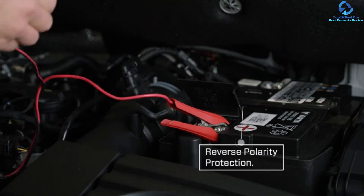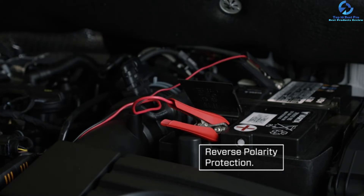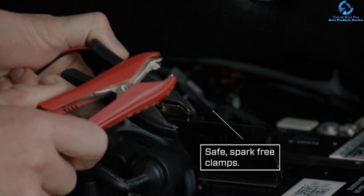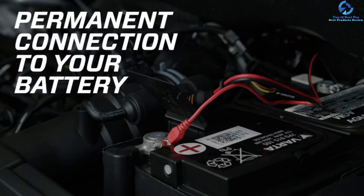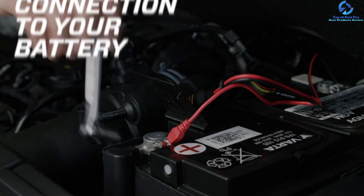The battery charger and maintainer comes with two interchangeable connection leads — one features an eyelet terminal while the other comes with clamps. The battery charger is appropriate for use under all weather conditions, as it is both dust and water resistant.